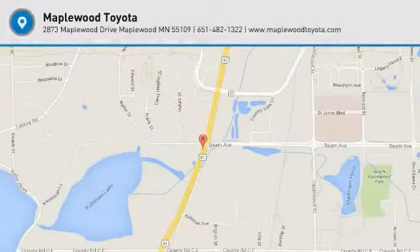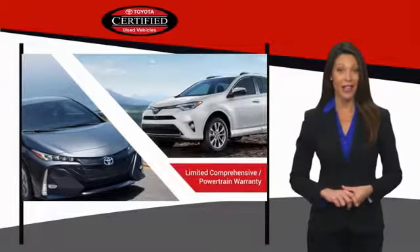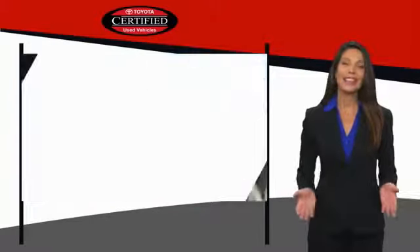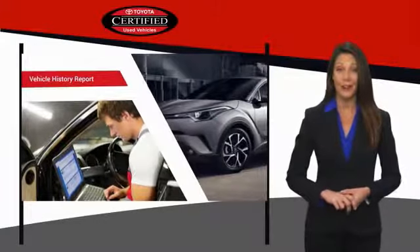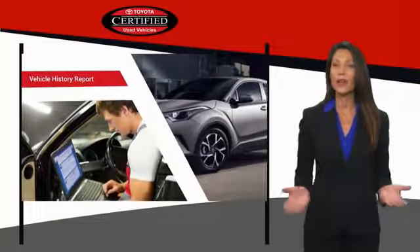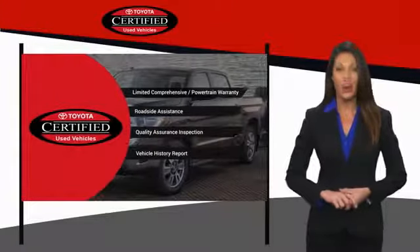Come take a test drive today. We know that the idea of buying a used Toyota is attractive to you. After all, getting a high-quality, low-mileage Toyota at a great price is a smart move. That's why we created the Toyota Certified Used Program — it's the smart choice.